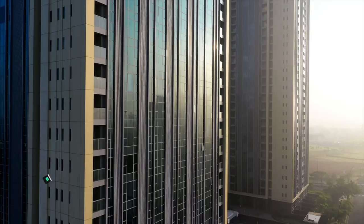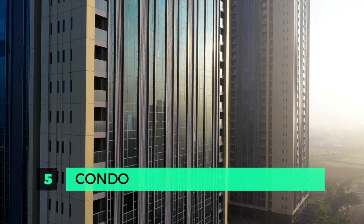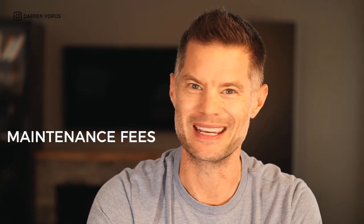Now that we know the four ways we can make money on a property, let's break down the five most profitable property types using our four metrics. Number five: the condo. The reason why condos are not higher on my list is because of two dirty little words — maintenance fees.